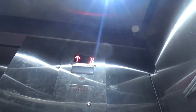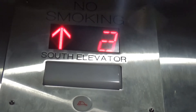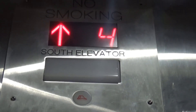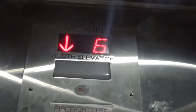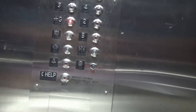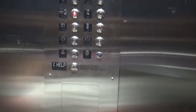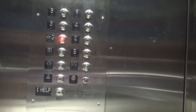Here we go. Floor 6. Let's go to 1 please. Ground. Ground floor. Here we have the ground floor.